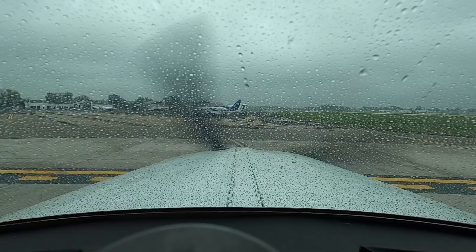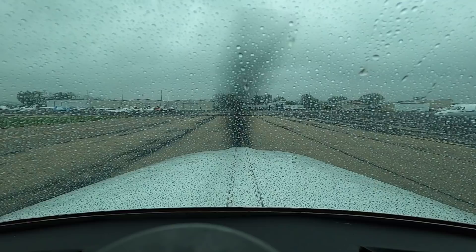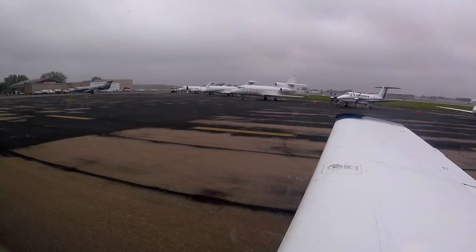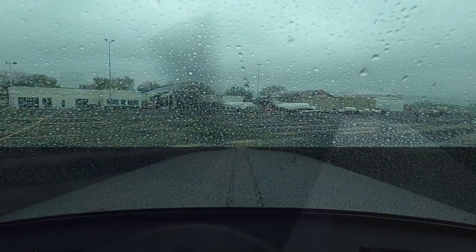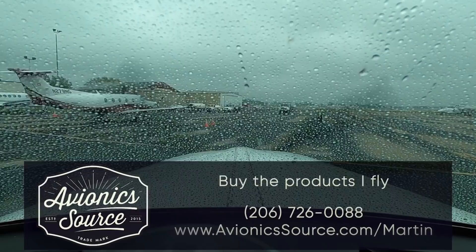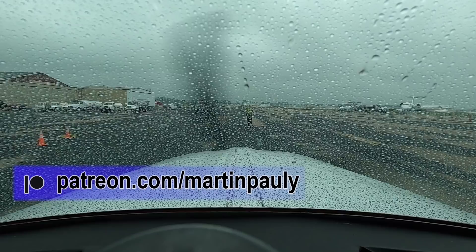Quite a few airplanes here — they must have a football game. I see a marshaller to the right. Oh, I got to park next to my lottery airplane. What you got there — Pilatus? Yeah, PC-12.